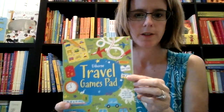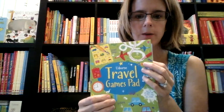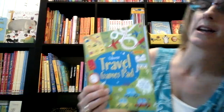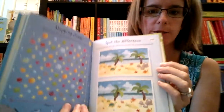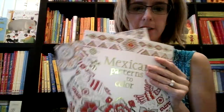We have a ton of different game pads like this. This is the travel game pad. We also have some brain games, puzzle games, math puzzles, and pen and pencil and paper games — all different versions of these little travel-size things. These are great for car rides, car trips, restaurants, that kind of thing.